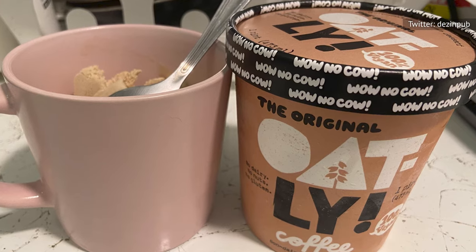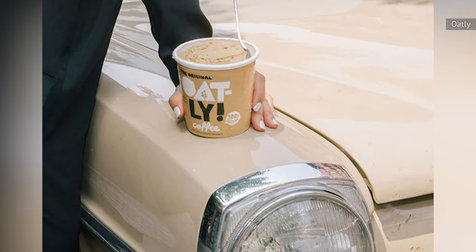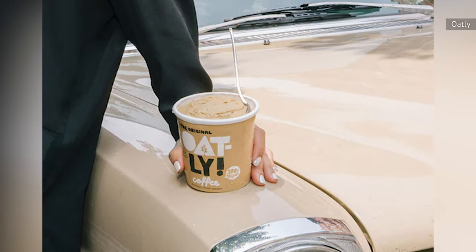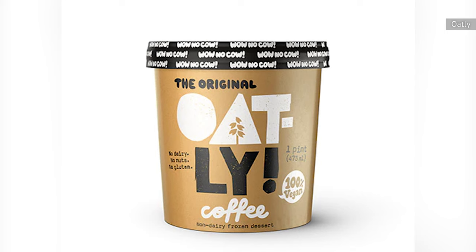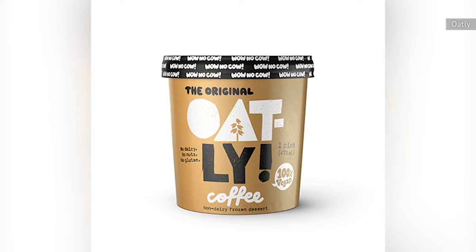On the plus side, Oatly's Coffee Frozen Dessert is organic, fair-trade, vegan, certified non-GMO, and glyphosate residue-free, reducing your potential exposure to carcinogens. Overall, the coffee flavor could have been more prominent, but if you're looking for a non-dairy ice cream alternative, give this one a try.